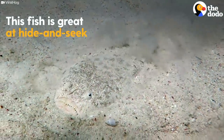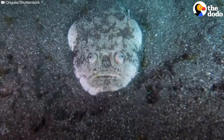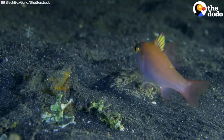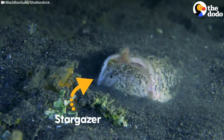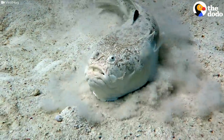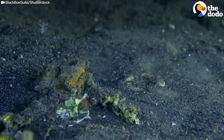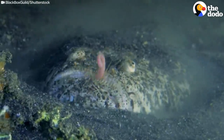This fish is great at hide-and-seek, but trust us, you don't want to play against him. This is a stargazer — a nice name for a nasty customer. When he's ready to feed, he buries himself in the sand and sticks out his worm-like tongue to lure his prey.